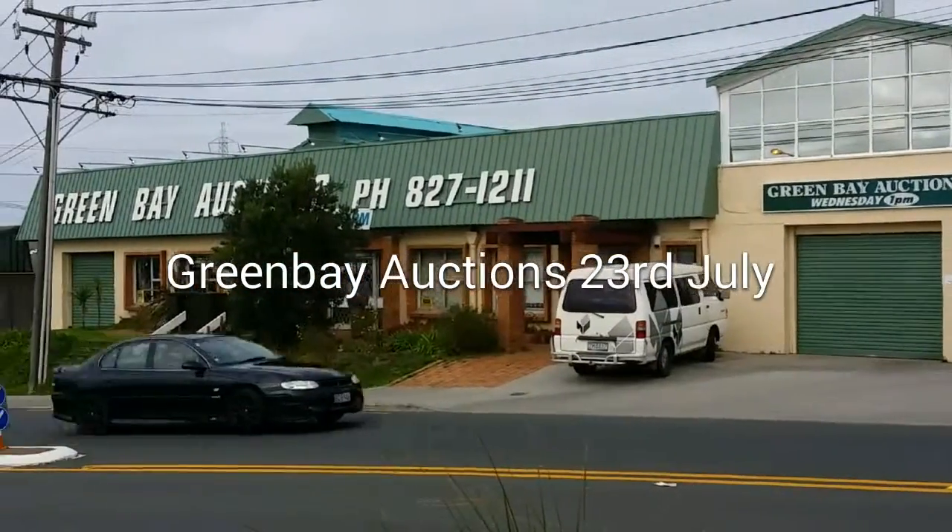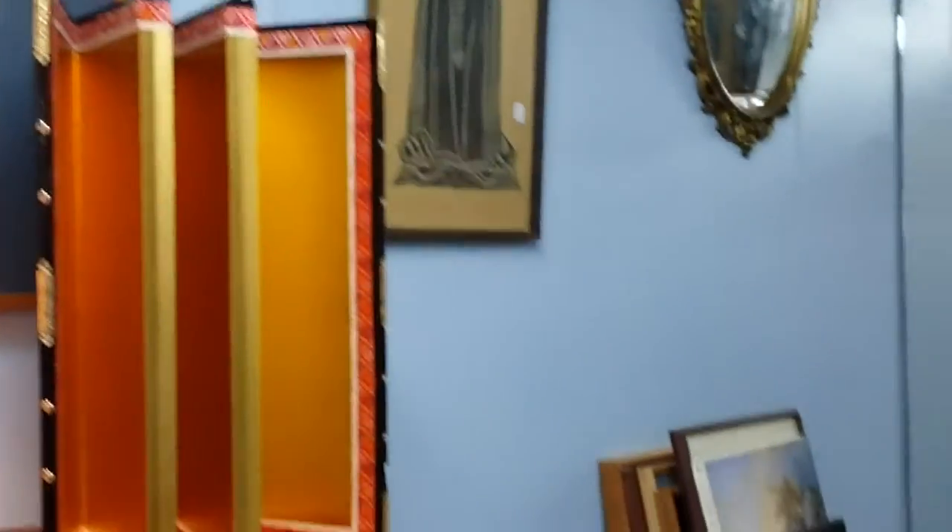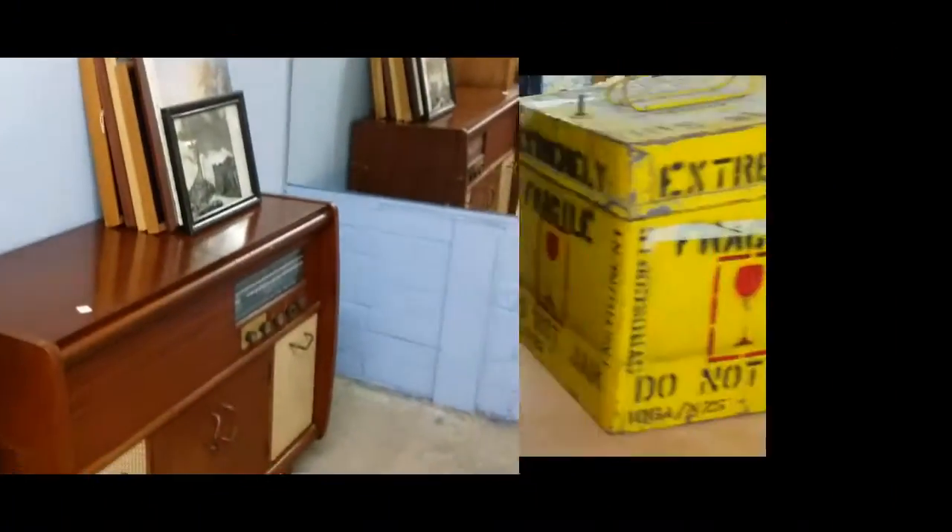Welcome to Green Bay Auctions. The video that you're about to watch is for the 23rd of July, 1pm and 6pm, although most of these pictures — in fact, all of these pictures — come from our 6 or 5 auction. That's because it's the one I do, so I care more about it. Only kidding, Dad, if you're listening or watching this.